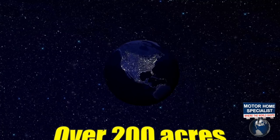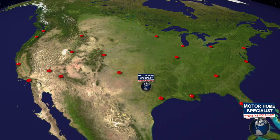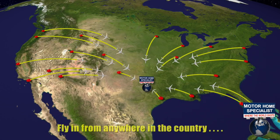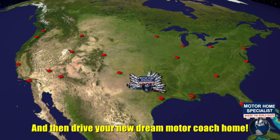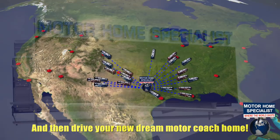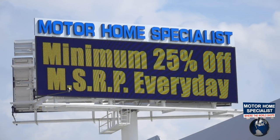Over 200 acres and $165 million in inventory to choose from, all at one central location, making it easy to fly in from anywhere in the country and then drive your new dream motor coach home. All sale priced at a minimum of 25% off the manufacturer's suggested retail price every day.